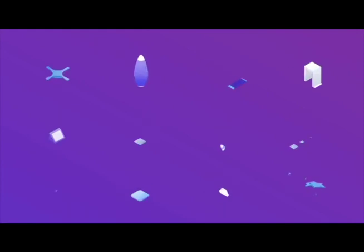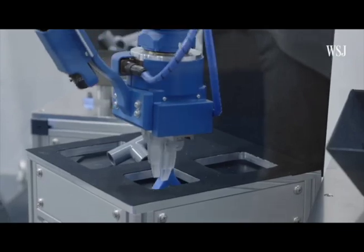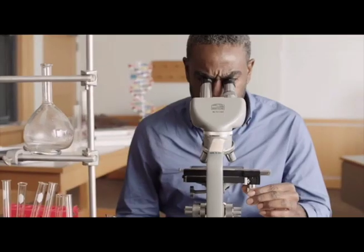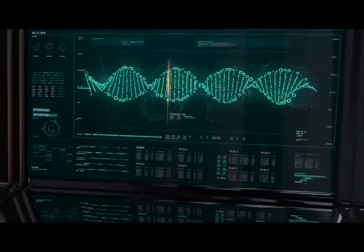Daily, digital objects get more powerful. Also, computer-controlled machines and robots are doing more jobs. Knowing science helps me adapt and thrive to the flood of tech changes.